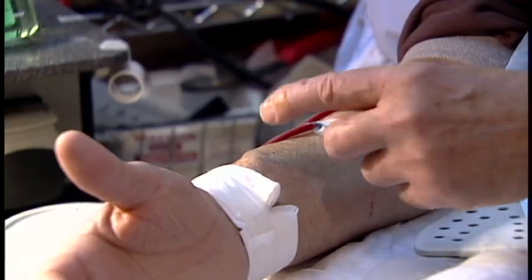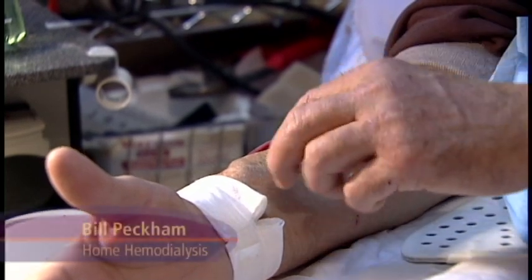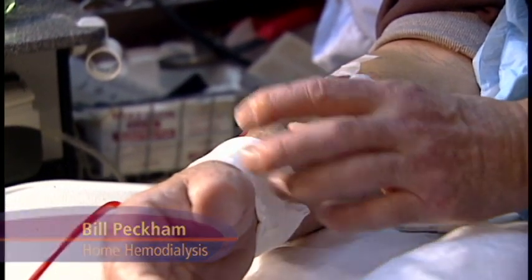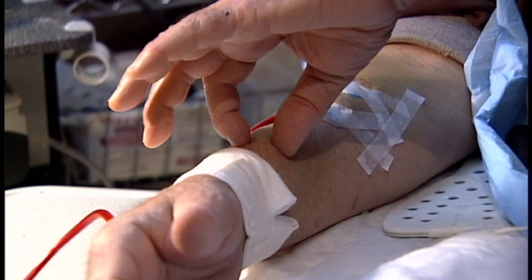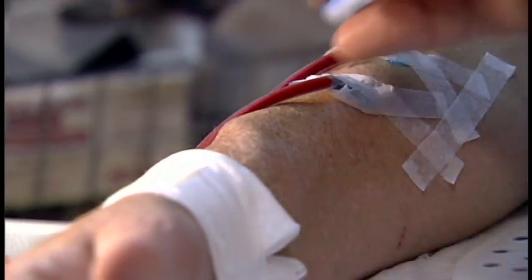They do what they call a vein mapping — they map both arms to see what will be the best place to put it. It's called arteriovenous because it creates kind of a blood superhighway, and you can see how thick it is right here. It's close to the surface, about the width of a dime — like a big straw, you can think about it.